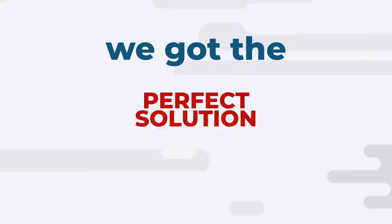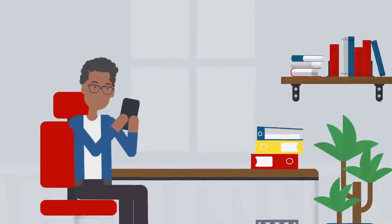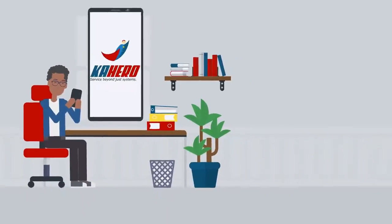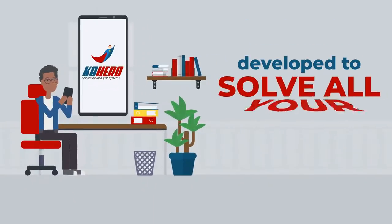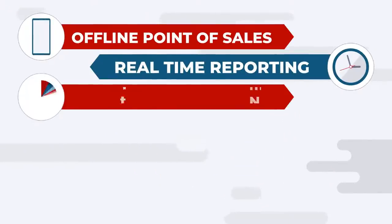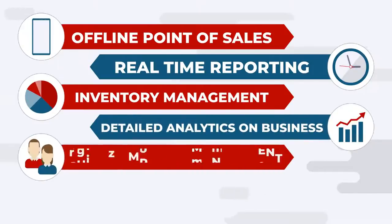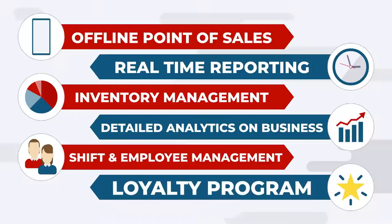We got the perfect solution for you! Introducing Kahero POS. Kahero POS is a cloud-based mobile point-of-sales system developed to solve all your business problems. Kahero POS offers offline point-of-sales, real-time reporting, inventory management, detailed analytics on business, shift and employee management, and loyalty program.